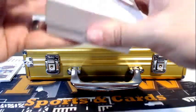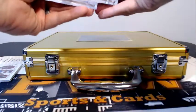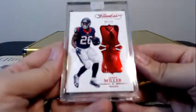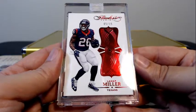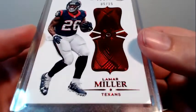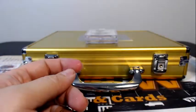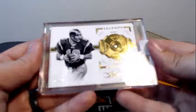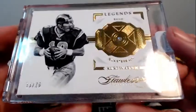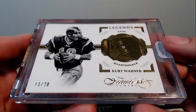Box is empty. On to the encased cards. First up for the Texans, Lamar Miller — 5 of 15 with the Ruby Gemstone, going out to Houston and Steve S. Congrats. Then we have another hit for the Rams — 13 of 20, Kurt Warner, Legends card, going out to the Rams and Steve S.